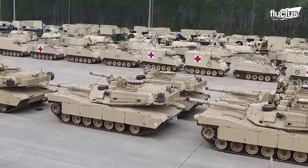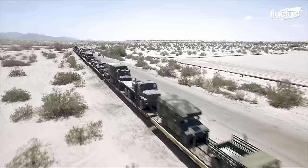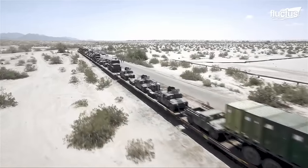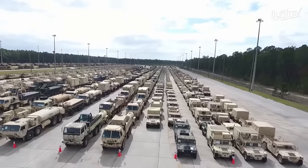Transporting this behemoth weighing around 70 short tons is never an easy task. Rail transportation is often used by the U.S. Army to transport its troops and heavy equipment.